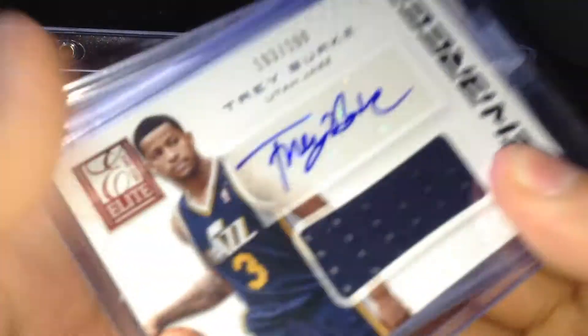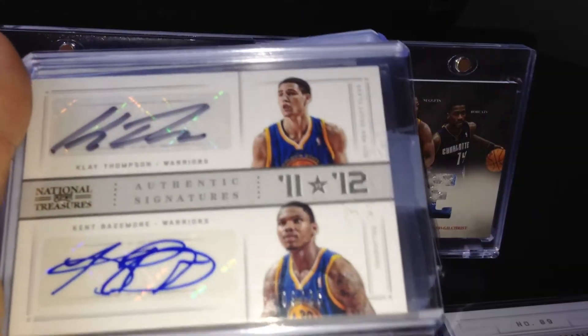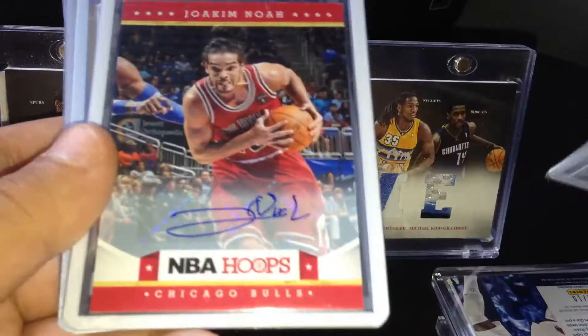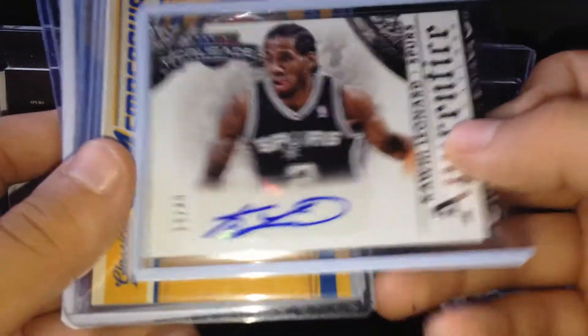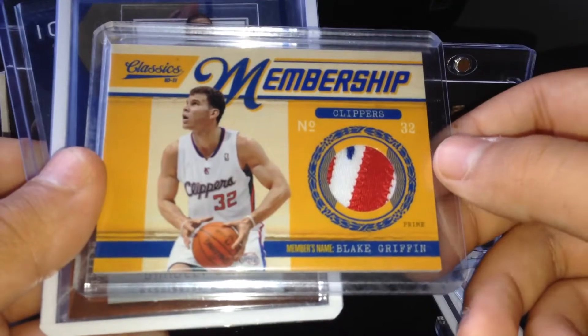Now getting on to the better stuff — Trey Burke, Brandon Knight, Bradley Beal at a 49, Klay Thompson, Companions more at a 25 the parallel version, Klay Thompson acetate, Al Horford patch auto number 10 of 10, Gorgie Dang gold auto number 10 of 10 — so they're both eBay one of ones — Joakim Noah short print auto, Rondo auto number 24.